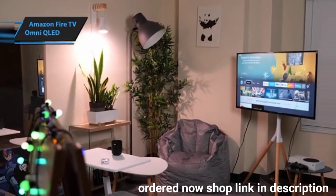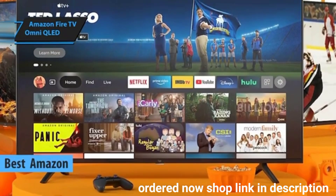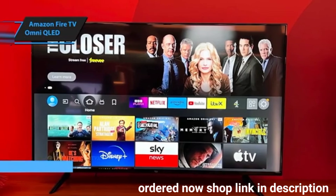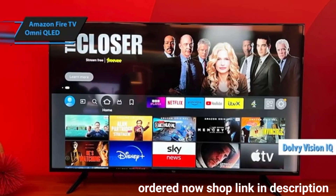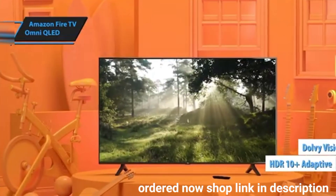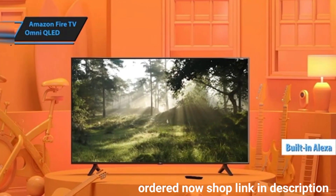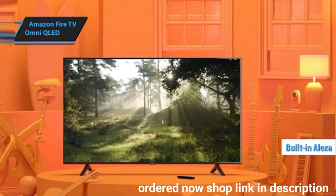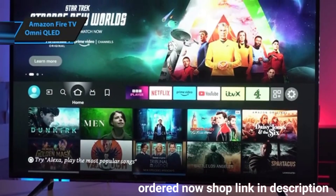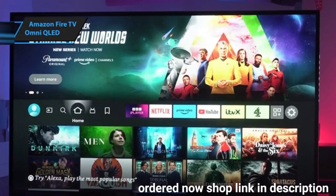The Amazon Fire TV Omni QLED is hands down the best Amazon budget smart TV of 2024. This model offers a fantastic viewing experience with a smart interface tailored to the Amazon ecosystem. Equipped with Dolby Vision IQ and HDR10 Plus Adaptive, it provides breathtaking picture quality with vibrant colors and sharp details. With Alexa built in and the capability to function as a smart home hub, the Omni QLED delivers a comprehensive and convenient entertainment experience for the entire family.